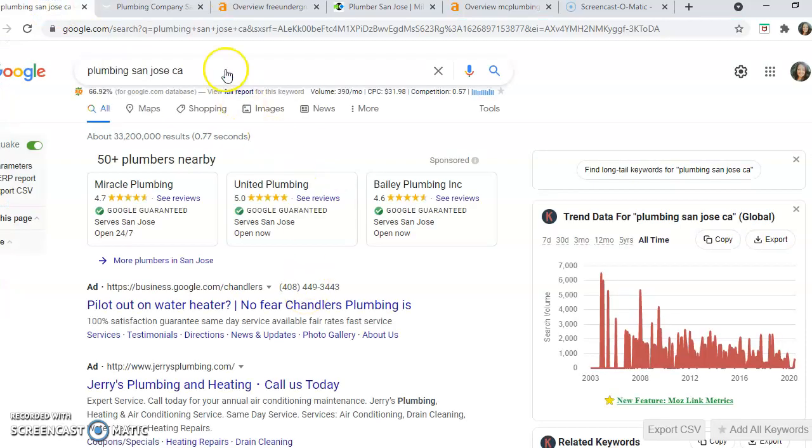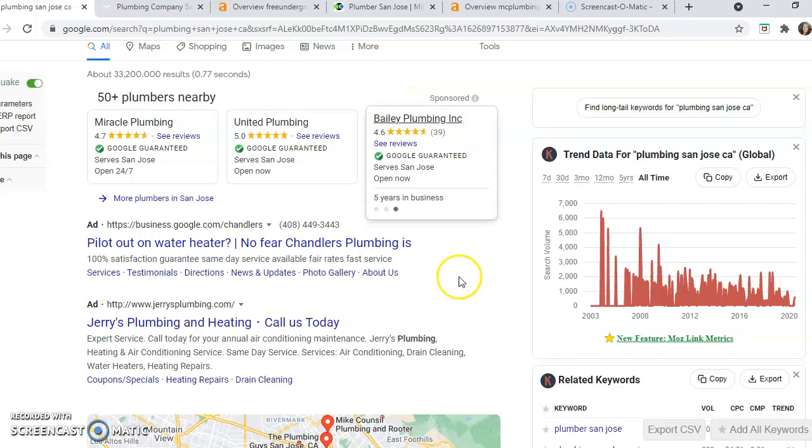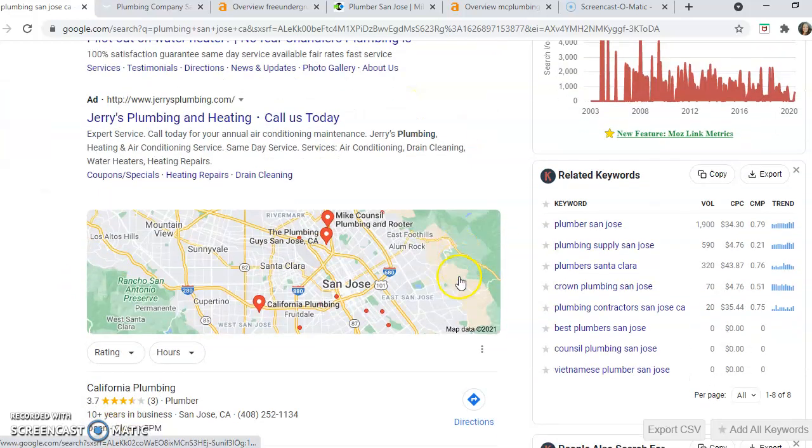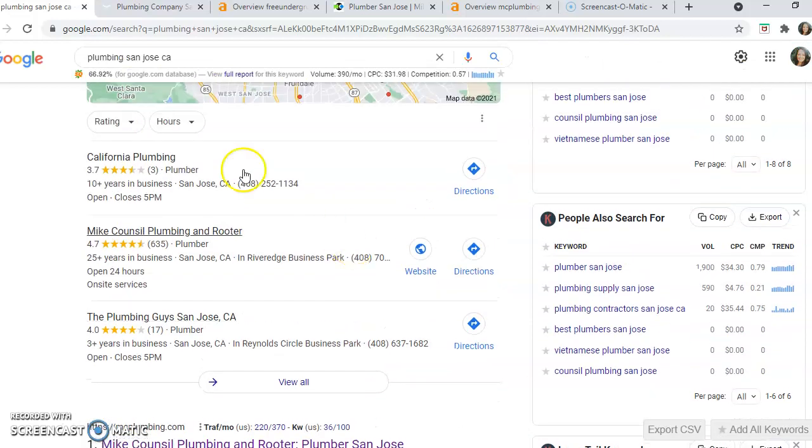We're going to go into Google and put in what is called a keyword search — anything related to your services including your service area. At the top we're going to find companies that are running Google ads. Below that is the Google map, and just below that is what we call the Google map pack. This is where you want your website ranking for your service and service area.